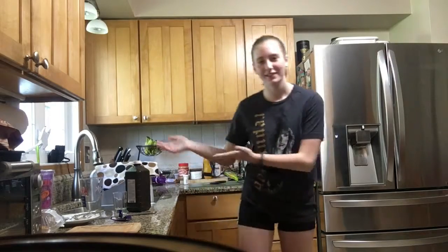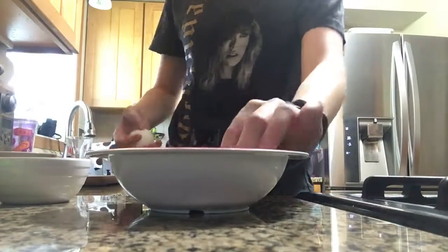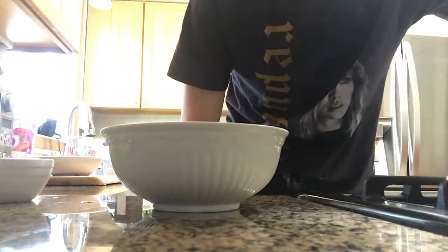So first off, I'm gonna start with cloud eggs. And they look like this. So what I have to do first is separate the eggs by yolk — I'll put the yolk in here and then the egg whites in here. I have to preheat the oven to 450.